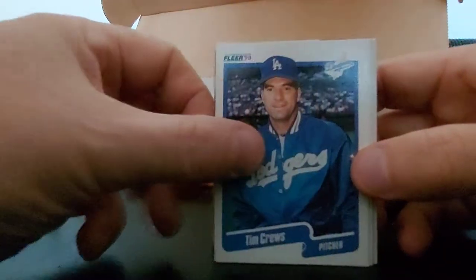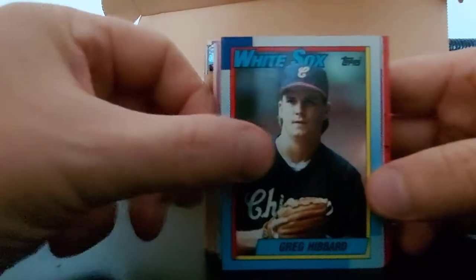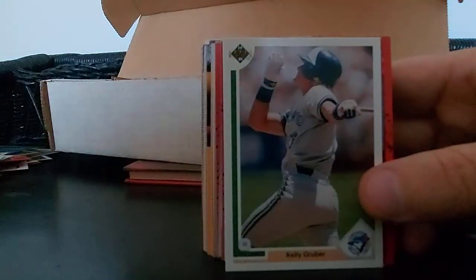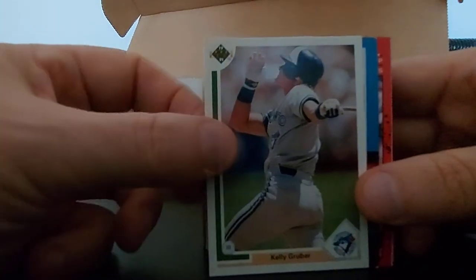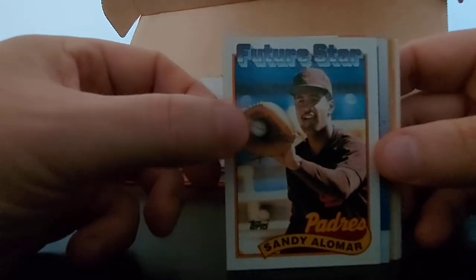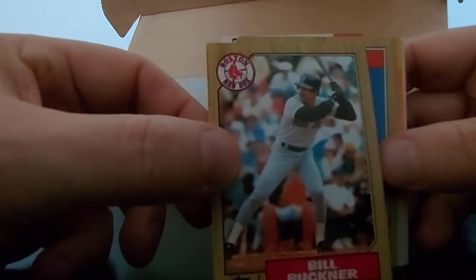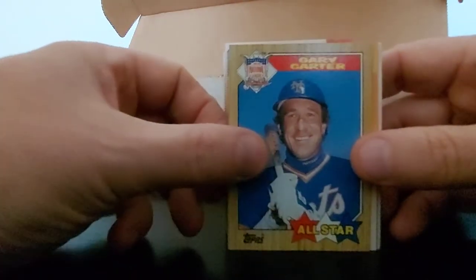Carmen Castillo, Blaine Beatty, Darryl Boston, Daryl Boston again, Greg Hibbard - nice card. 88 Topps, yeah 88 Topps, nice card. Jack Howell. Oh, Billy Buckner - 87 Topps, nice card. Good old Billy. Gary Carter, Gary Carter All-Star 87.